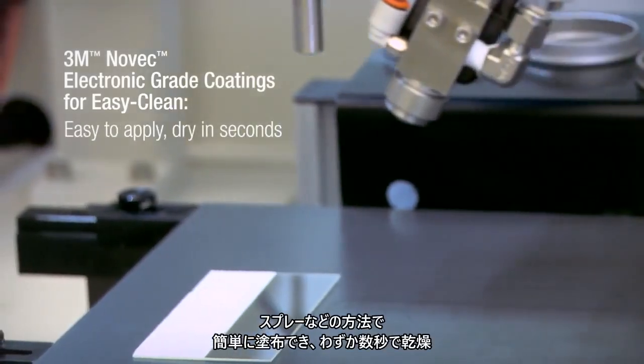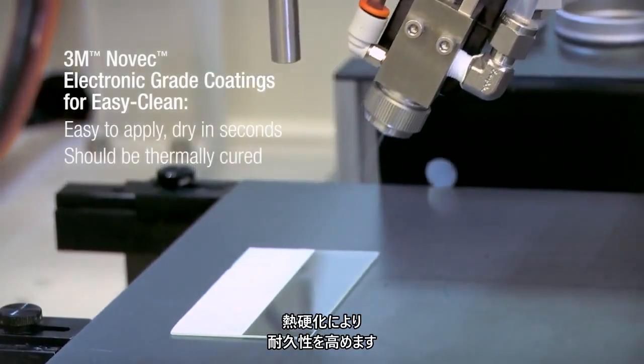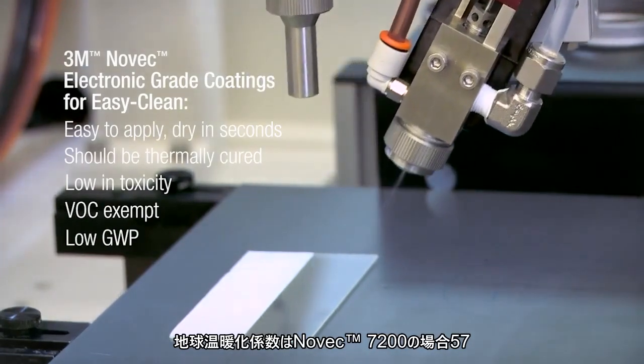Easy to apply using spray or other methods, they dry in seconds and should be thermally cured for enhanced durability. They are low in toxicity, VOC exempt and have low global warming potential.